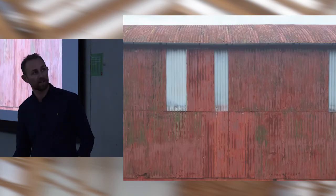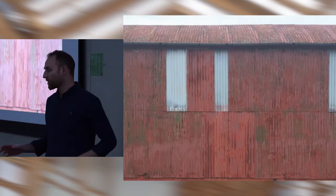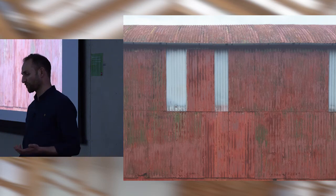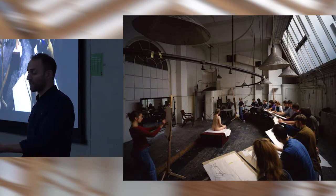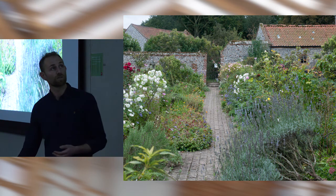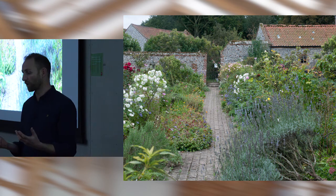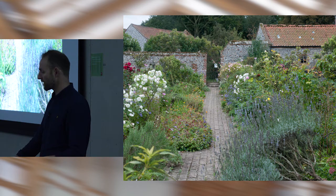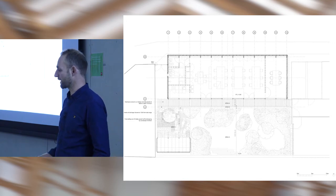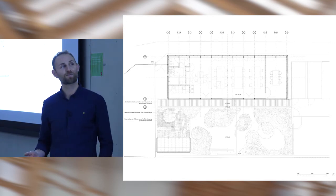Then the studio at the other end of the site. The influences were a range: agricultural sheds — the leanest structures imaginable — the drawing studios at the RA, the simplicity of north light, simple form, and the concept of the enclosed walled garden. The studio plan is really lean, rational, and stripped back — because we were paying for it, but also because it could be constructed offsite.